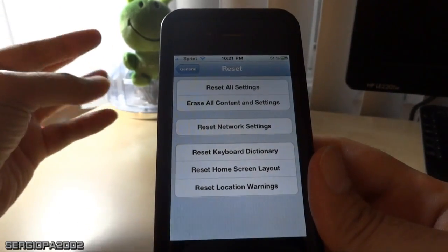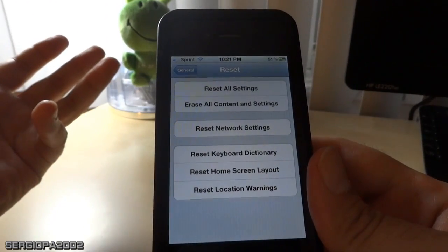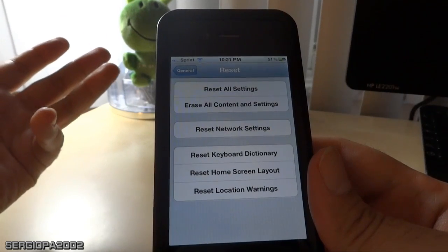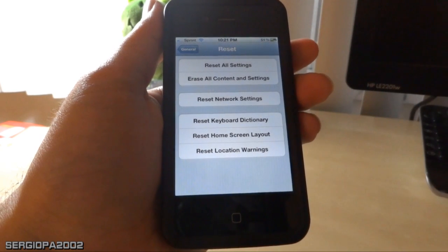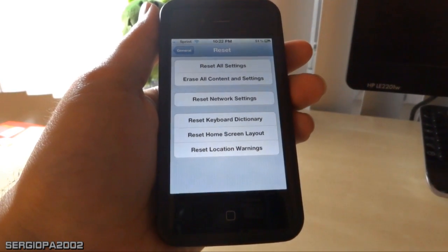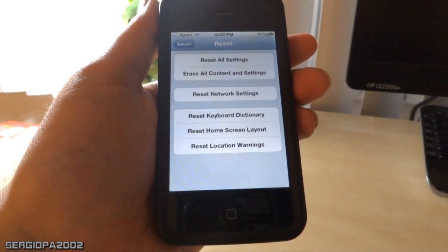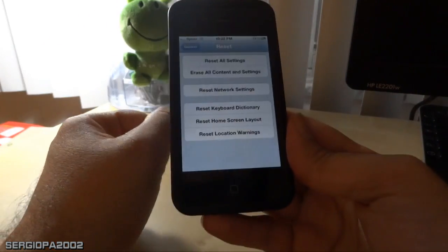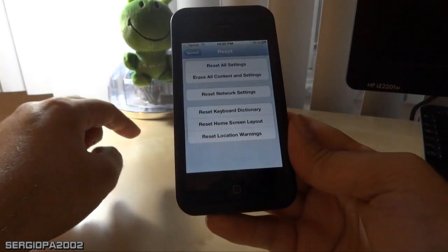After that, the phone will restart, all settings will be erased, and when it restarts it will ask if you want to recover settings from an iCloud account. It's very important that you choose No and set the phone as a new phone. I'm not sure exactly why, but instructions from many websites say so — just choose 'Set up as new phone' for safety.